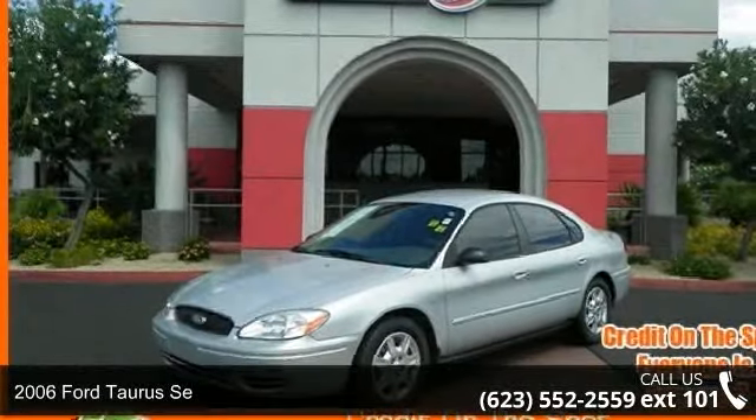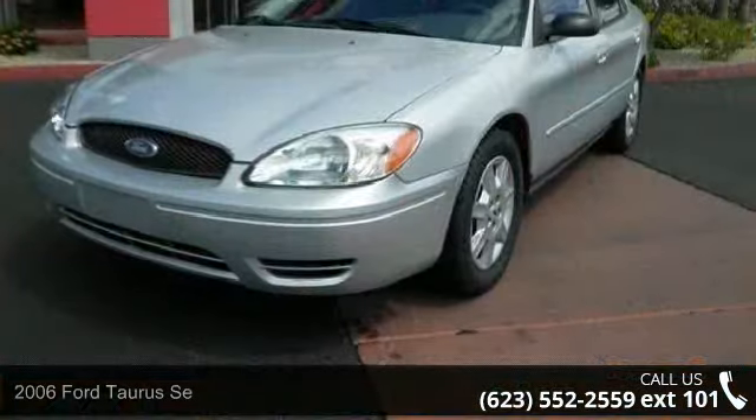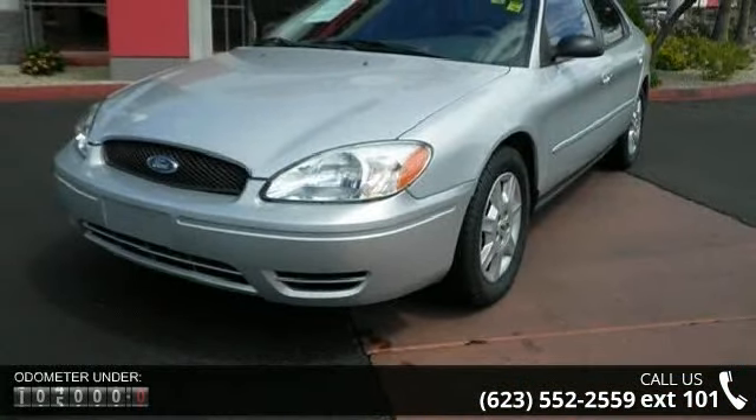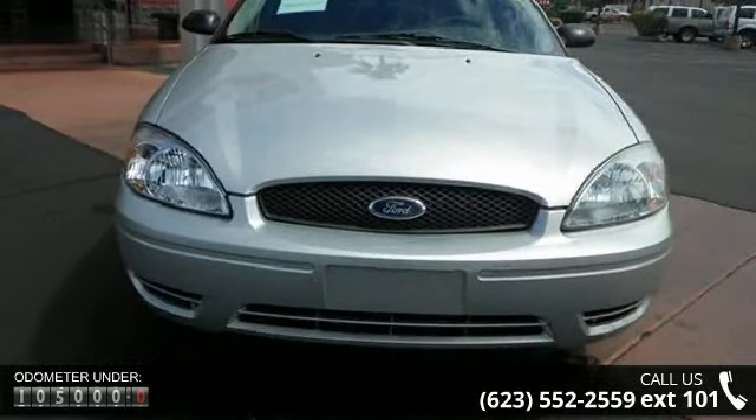Step into the 2006 Ford Taurus. If you are looking for a first-rate auto, this one could be yours today. This vehicle comes with a reliable six-cylinder engine connected to a smooth shifting automatic transmission.